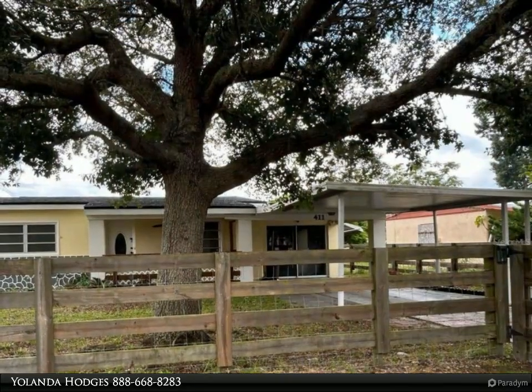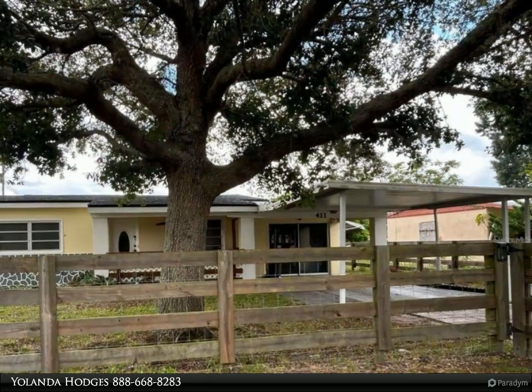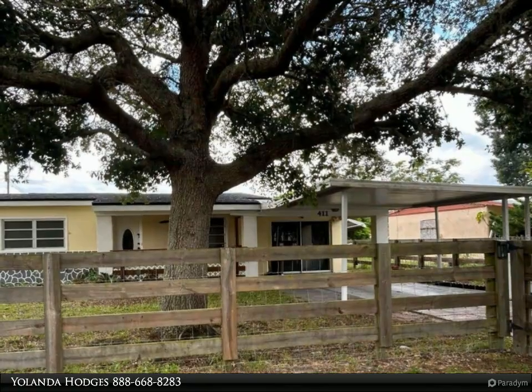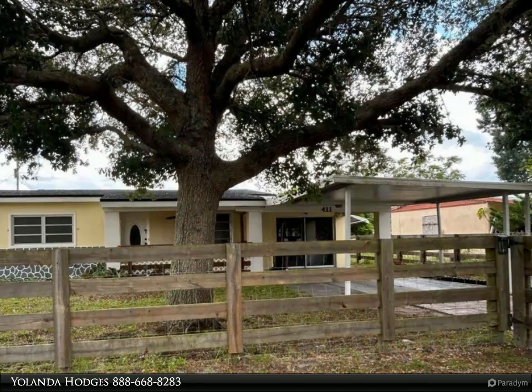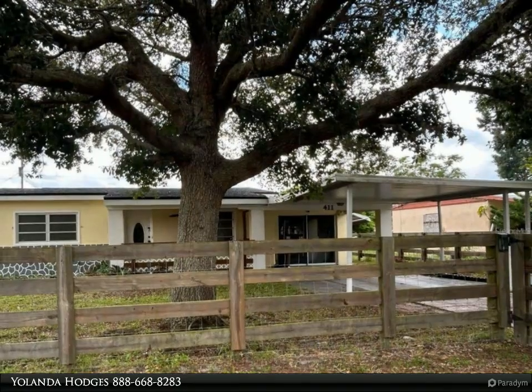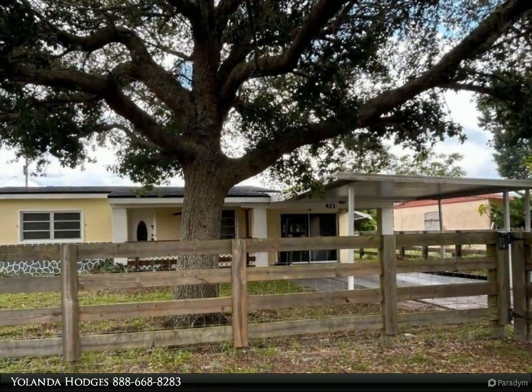Throughout the home you will find modern electrical outlets for safety and convenience, along with upgraded ceiling fans that provide a refreshing breeze. The stunning chandelier in the sunroom adds a touch of elegance, making it an ideal spot for gatherings or relaxation.